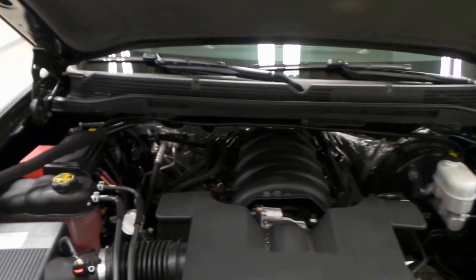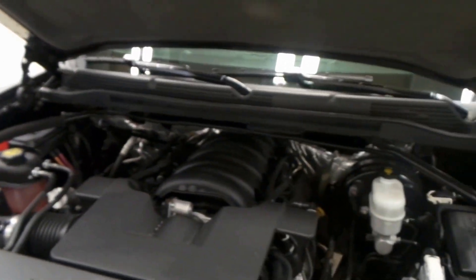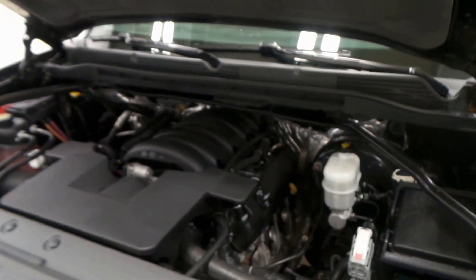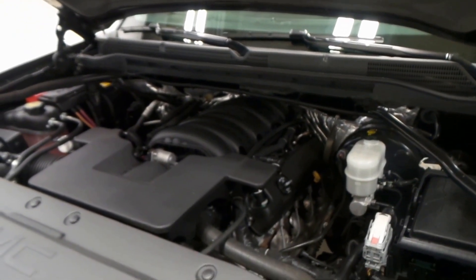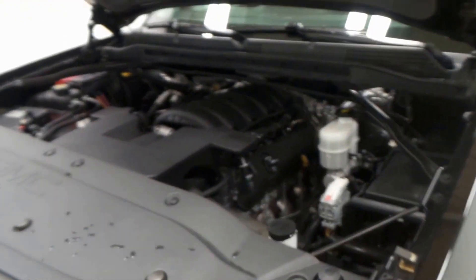There's the 5.3-liter Vortec V8 engine, 355 horsepower, with active fuel management from 8 cylinders down to 4 for wonderful gas mileage. Super reliable engine right here.